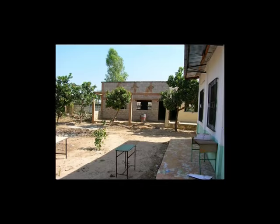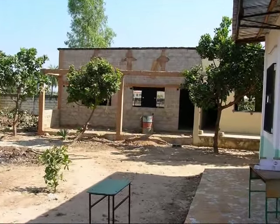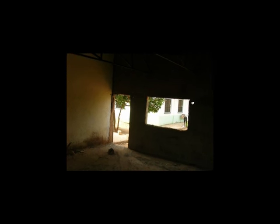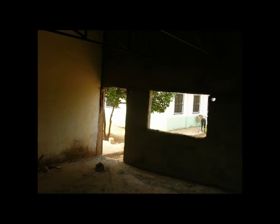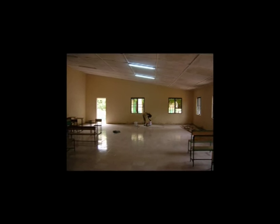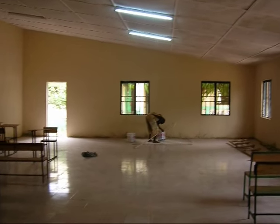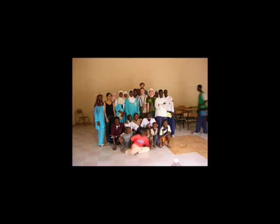Meanwhile, Kotu School was using its own resources to build a desperately needed science laboratory, which was opened at the same time as the library in December 2006. But the library was steadily moving forward, and when we said goodbye to our friends in 2005, we felt that real progress had been made.